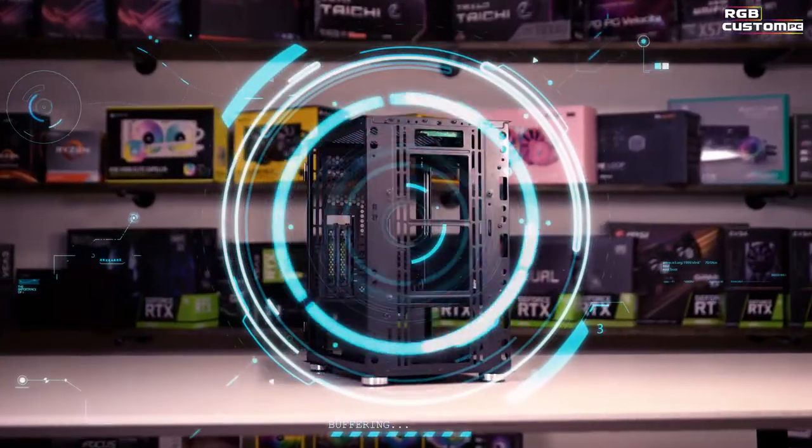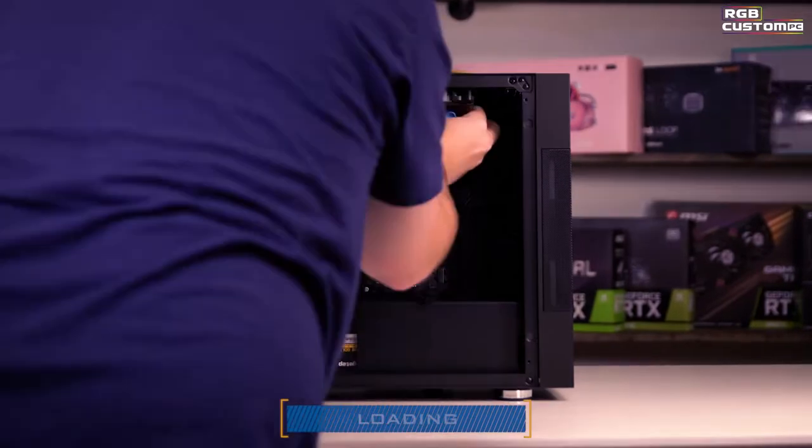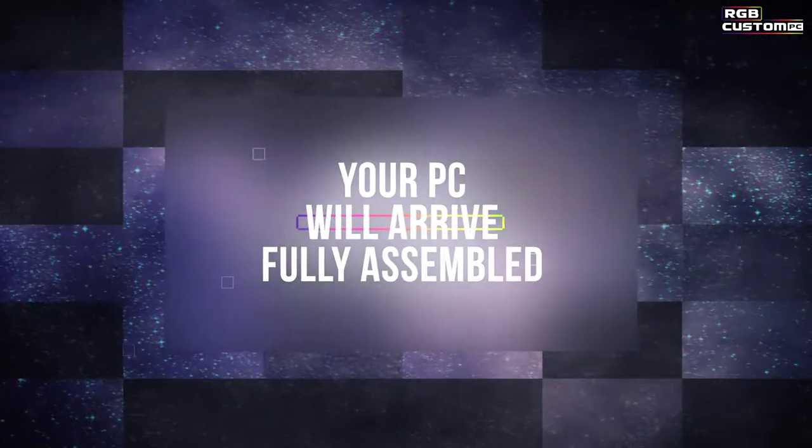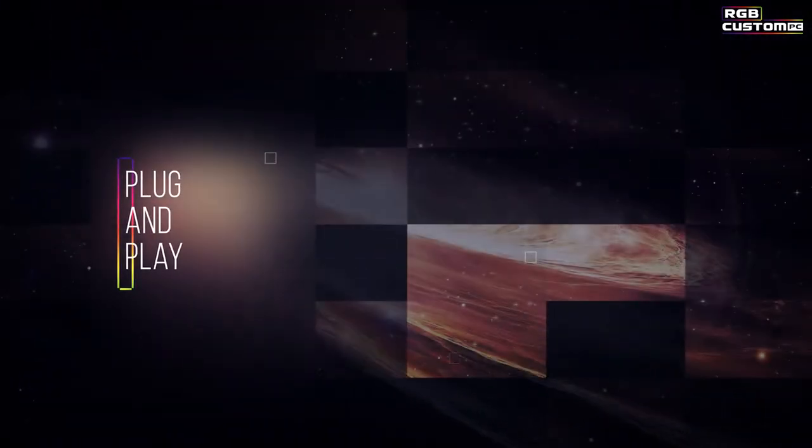Our process is easy — you won't even break a sweat. Our record-setting build times will get you back to gaming fast. Your PC will arrive fully assembled. All you need to do is plug and play.